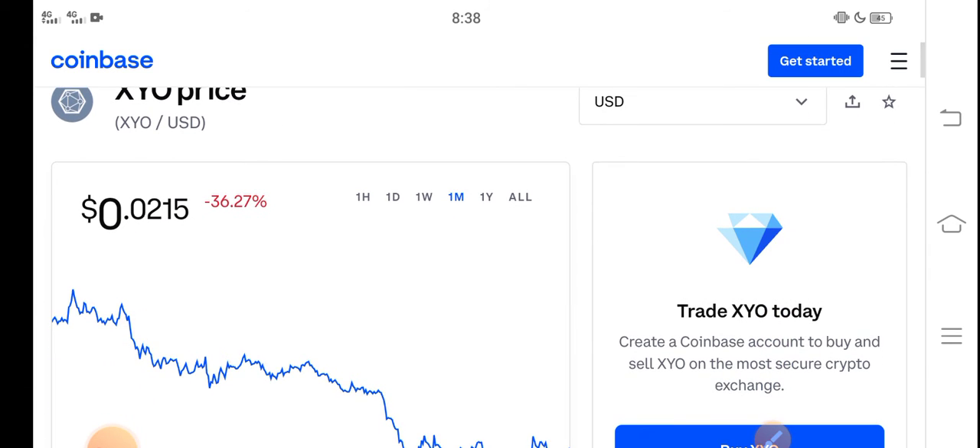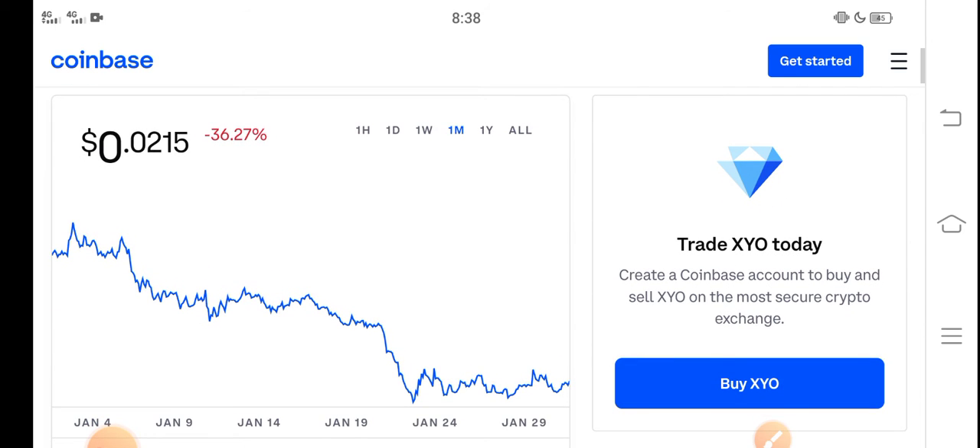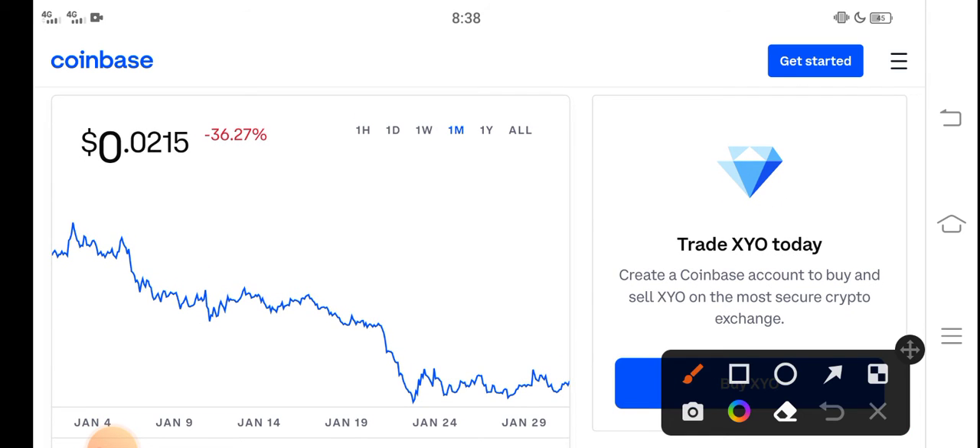Right now the price of XYO in the market is about 0.0215 USD. Looking at the last one month, the change is negative 36.27% — a significant negative change in the XYO token.